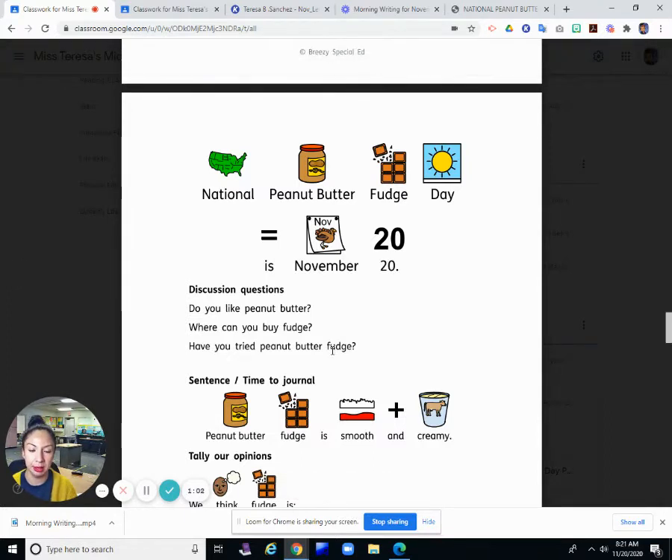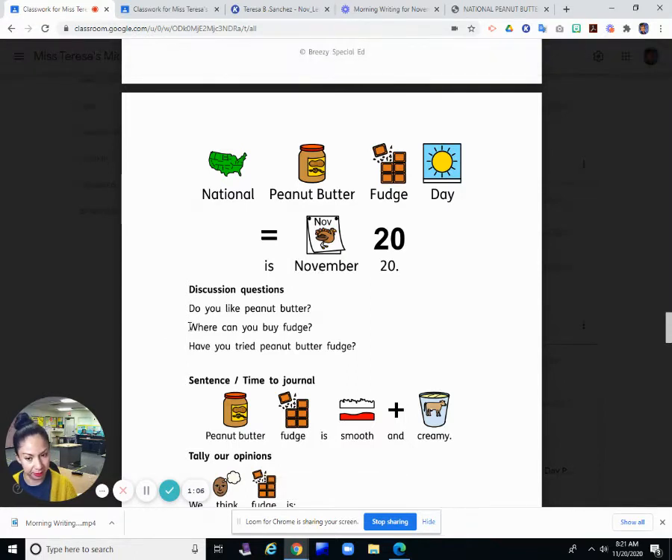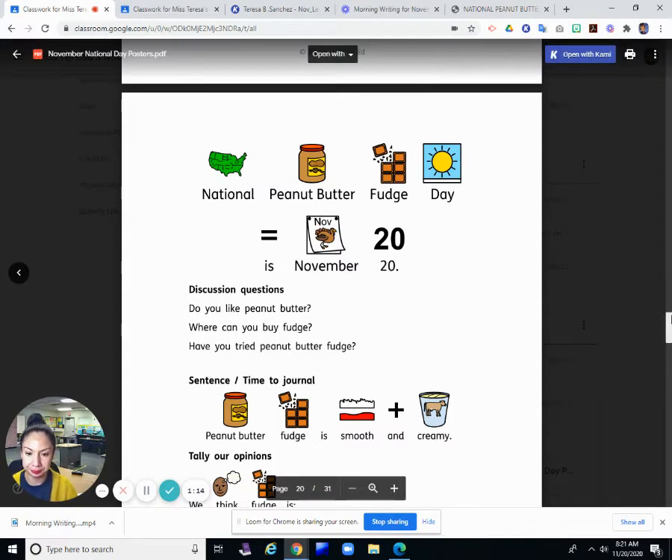I will answer the questions since I'm here. I do like peanut butter. I like it on peanut butter sandwiches, and I do like some peanut butter candy, like peanut butter cups.